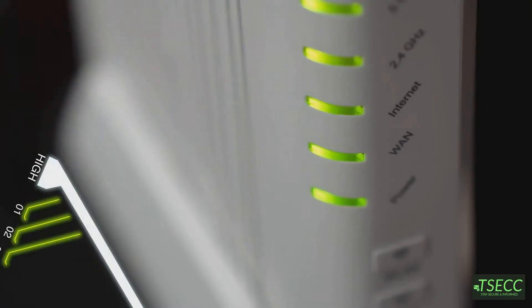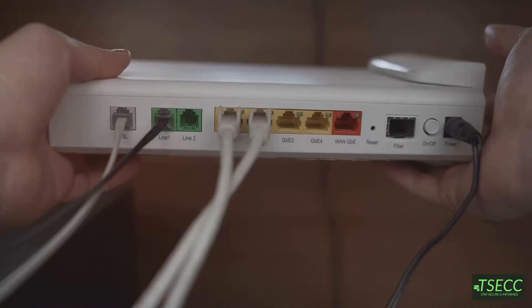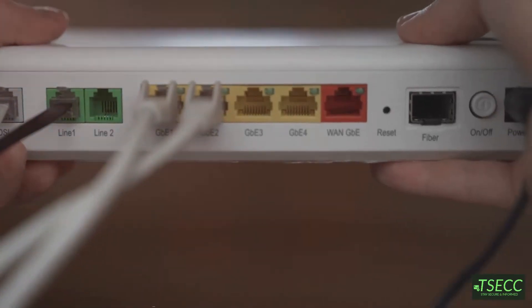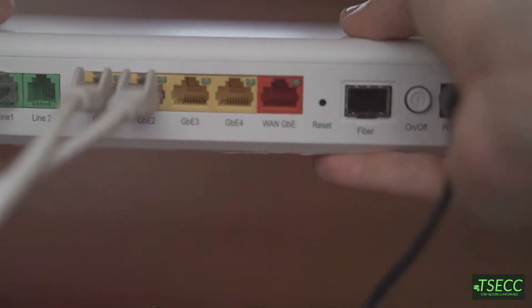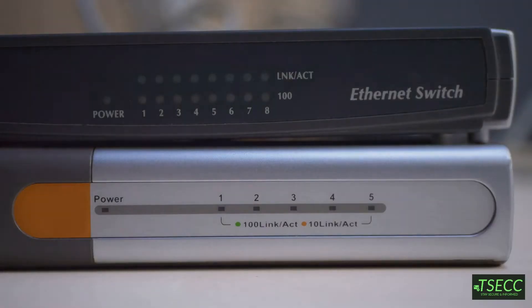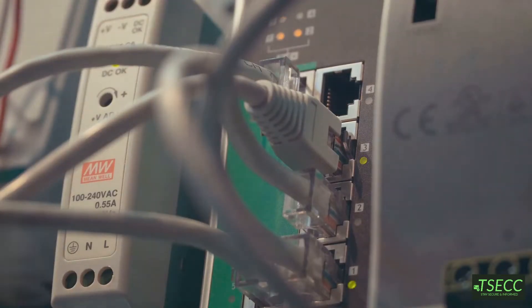Hello everyone, welcome back to my channel. Today we're talking about two devices that keep the internet flowing but often get mixed up: the modem and the router. It's time to finally clear up the confusion. You've probably heard these terms tossed around — maybe your ISP said you need a modem-router combo, or your friend swears their new router makes their internet faster. But what does all this actually mean?